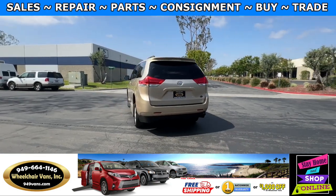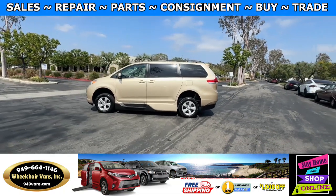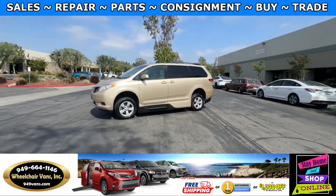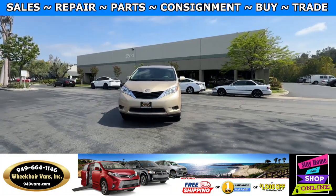We also offer financing on all types of credit. You can do personal or business loans. On top of that, we do have a promotion for free nationwide shipping. But if you decide to pick up the vehicle at our facility, we do offer $1,000 off or a free one-year warranty.